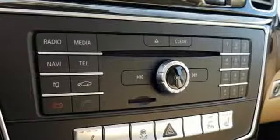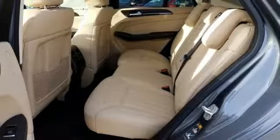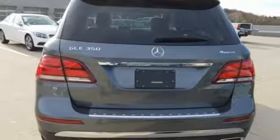Or pop the power liftgate, fold down the 60-40 split rear seat, and there's over 80 cubic feet of cargo space. Whatever you're carrying, safety features like attention assist, crosswind assist, and trailer stability assist make sure you get there in one piece.